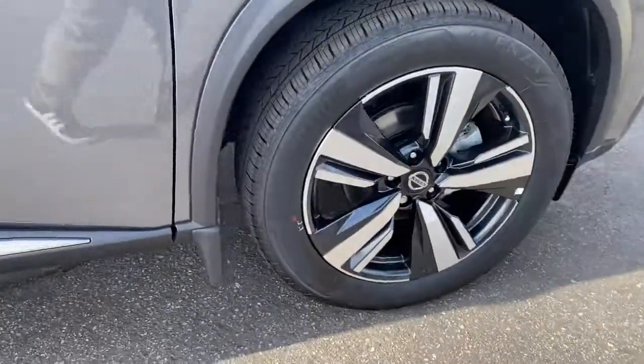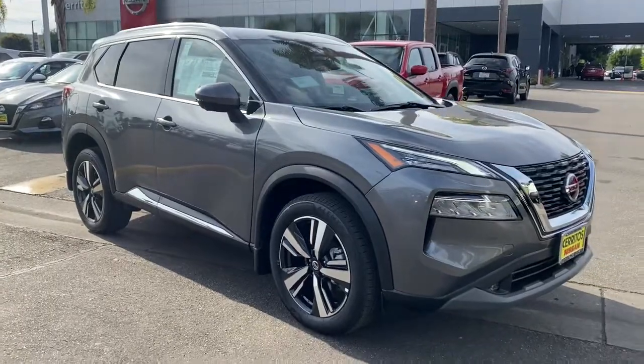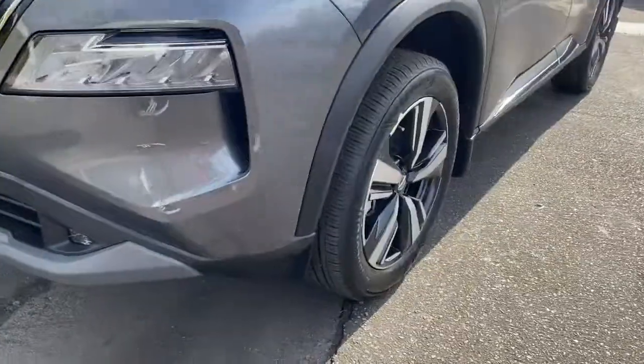Panoramic roof, sun roof, moonroof, keyless entry, satellite radio, power passenger seat, heated mirrors, power liftgate, backup camera, keyless start, adaptive cruise control.